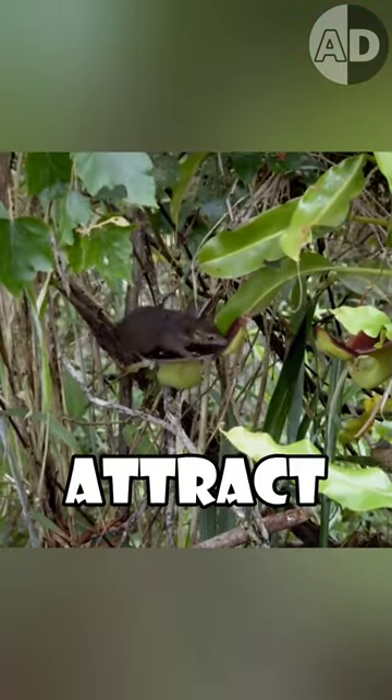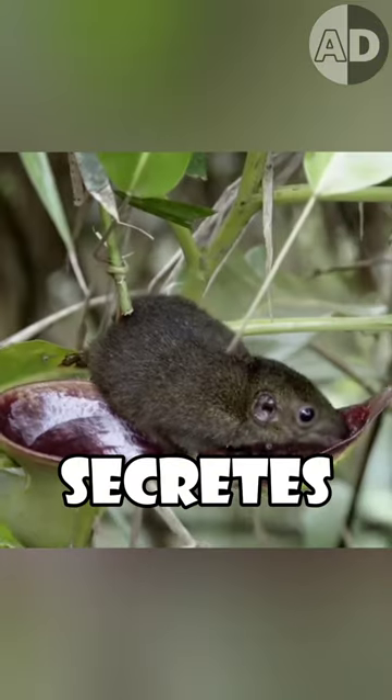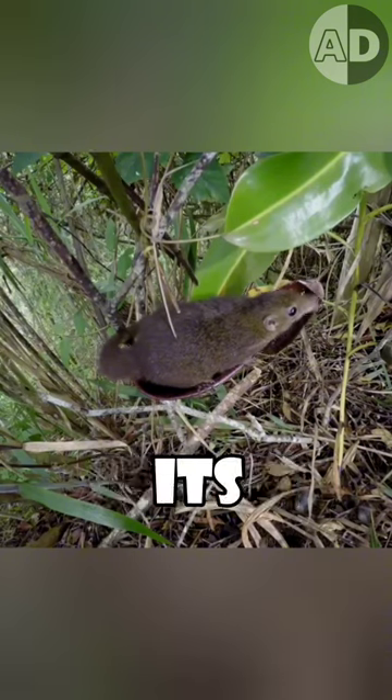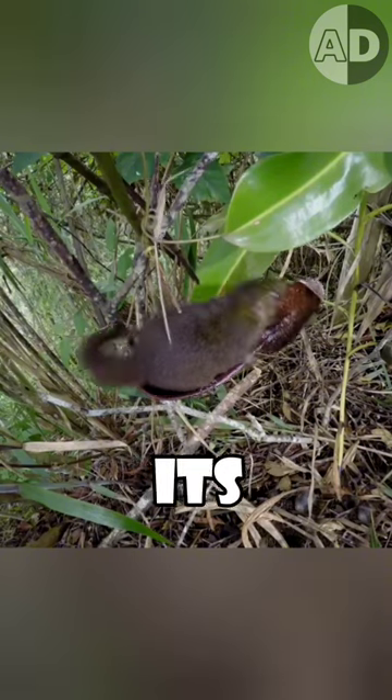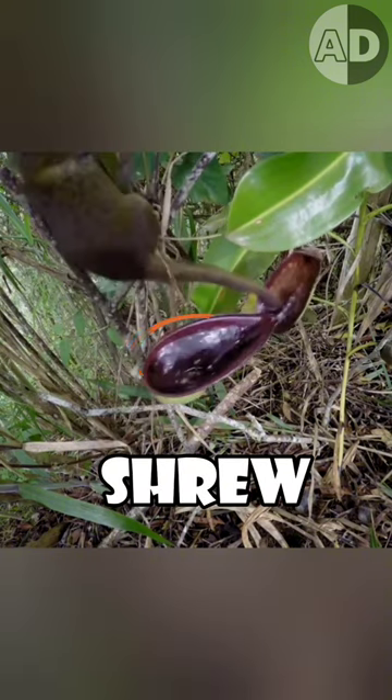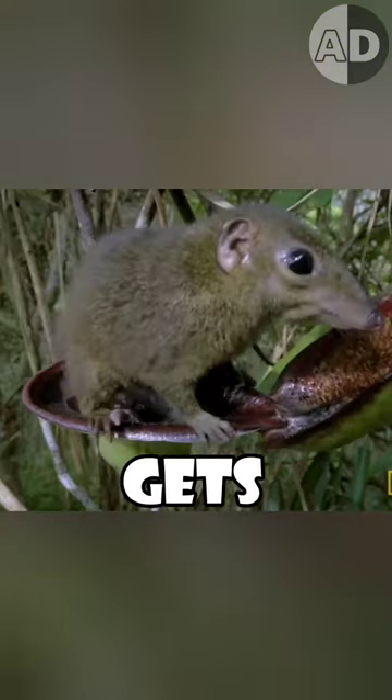So, it has evolved to attract tree shrews. The pitcher secretes nectar on its lid, and shrews love it. The pitcher has modified its design so that when the shrew licks its lid, its fleshy bowl is positioned right under the shrew's butt. The shrew may poop in it, and the plant gets its fertilizer.